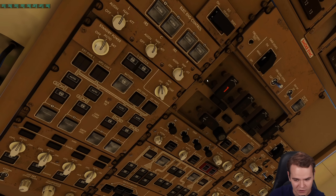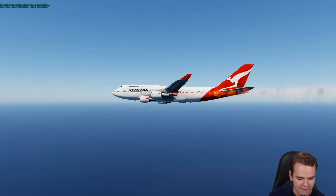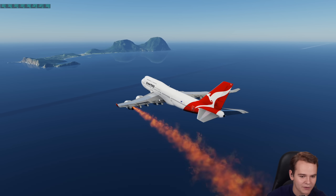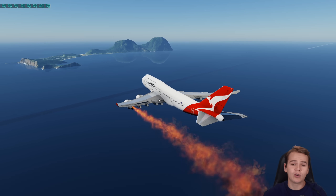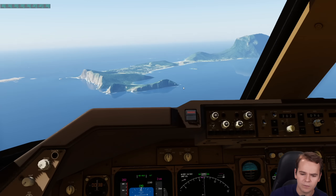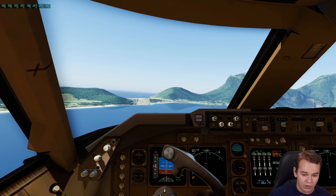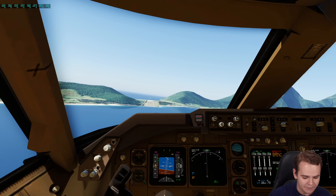So what you would do in a situation like that is discharge it. I think that's stopping the fire just fine. We can try to land here on this island. As you can see, we've got a proper runway on this island too — your typical emergency landing right here.